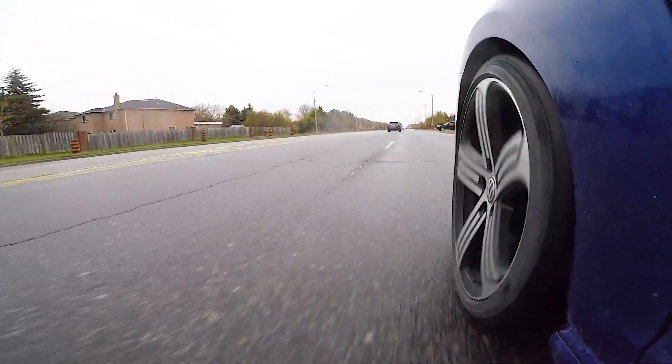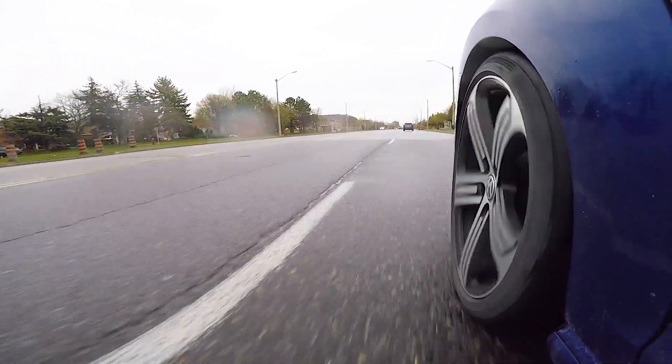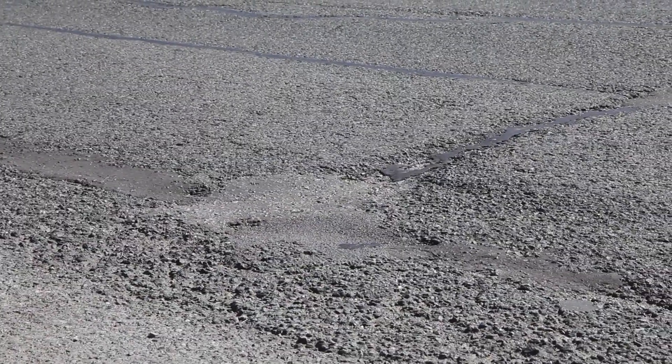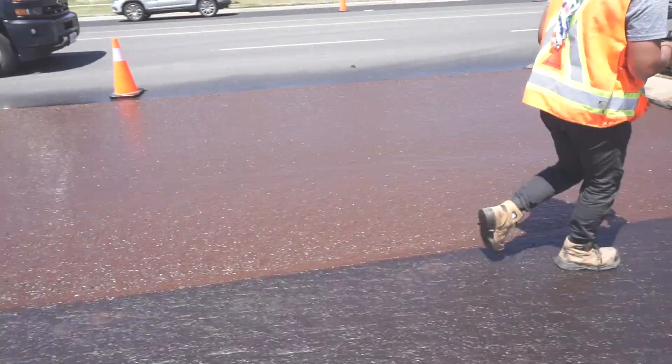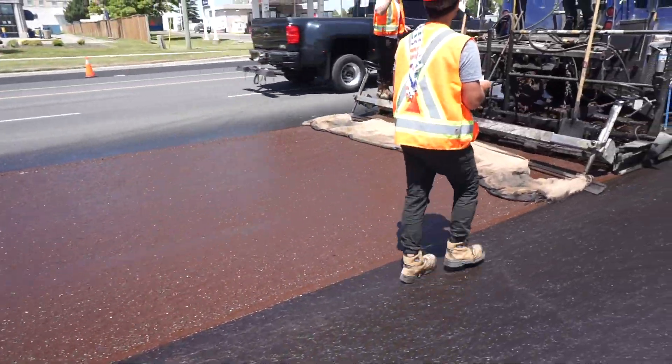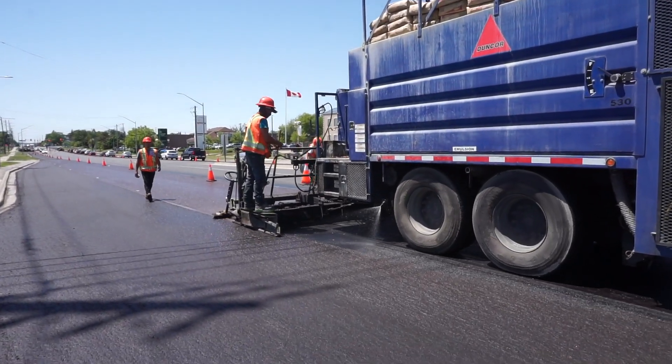Asphalt road surfaces degrade over time due to exposure to the sun, air, water and traffic. If left unattended, the surface will deteriorate and require expensive rehabilitation or full reconstruction. To prevent this, York Region uses microsurfacing, a common road preservation treatment that can extend the life of a road up to 8 years.